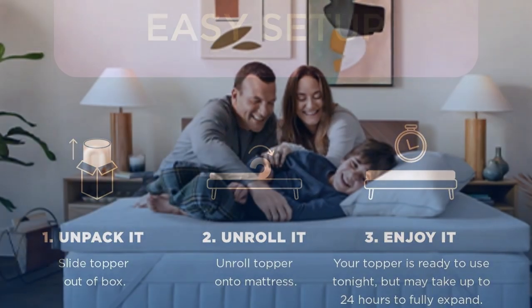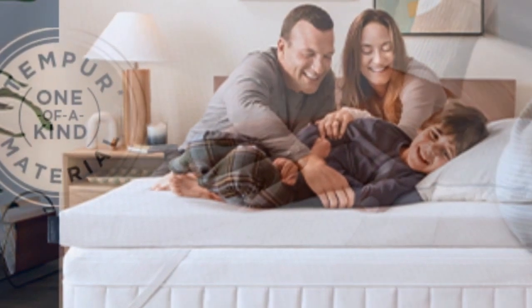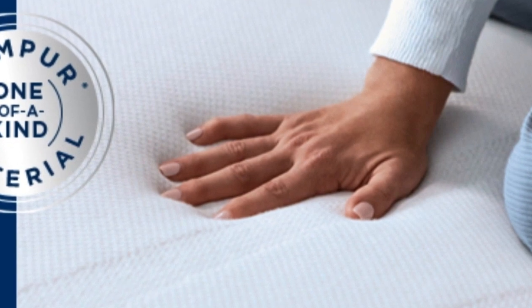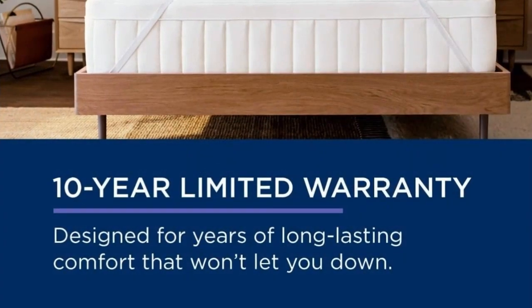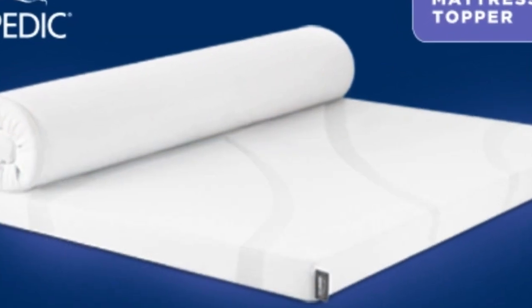At $240 to $400 for a queen, depending on source and season, this is not the topper to buy if you need a quick fix. But if your mattress is still supportive, this topper could save you the hundreds to thousands of dollars you'd spend on a new one. It also offers a 10-year warranty — the longest of any topper we tried — so it may even last through several mattresses.